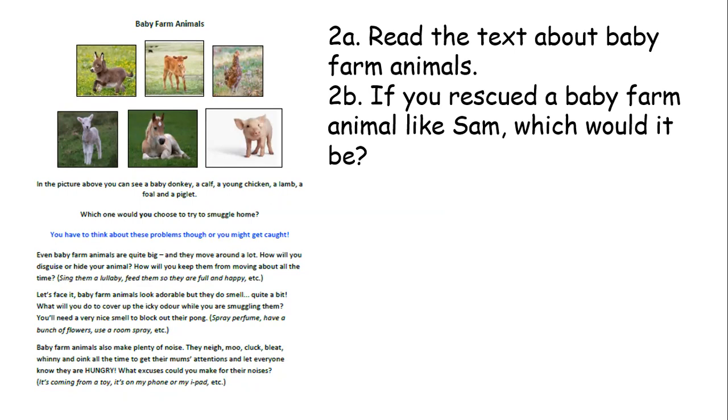How will you disguise or hide your animal? How will you keep them from moving about all the time? Maybe you could sing them a lullaby, feed them so they are full and happy. Let's face it, baby farm animals look adorable, but they do smell quite a bit. What will you do to cover up the icky odour while you are smuggling them?